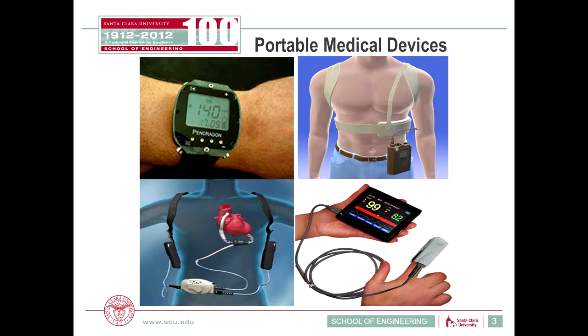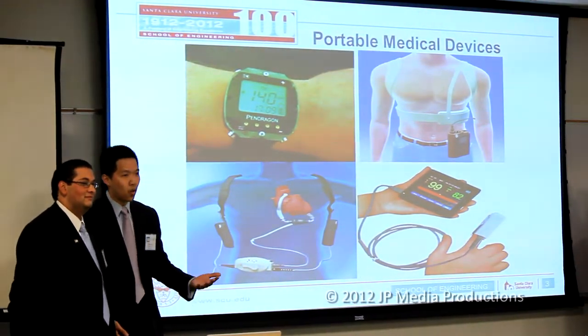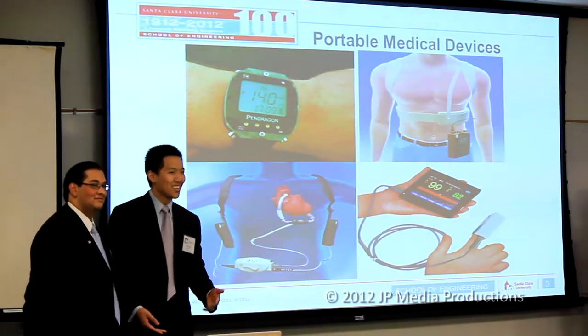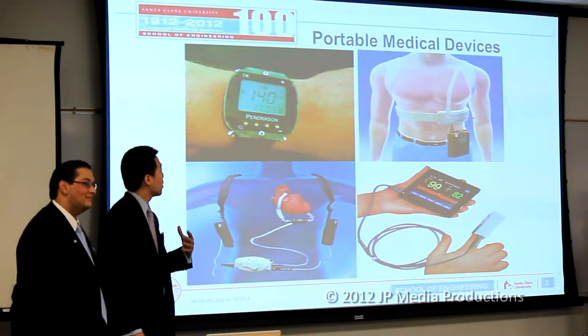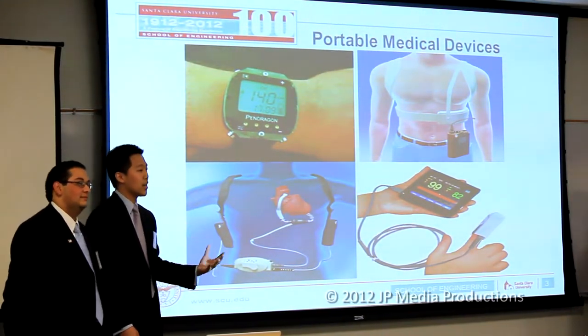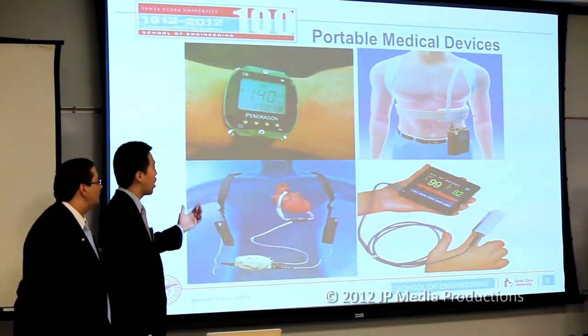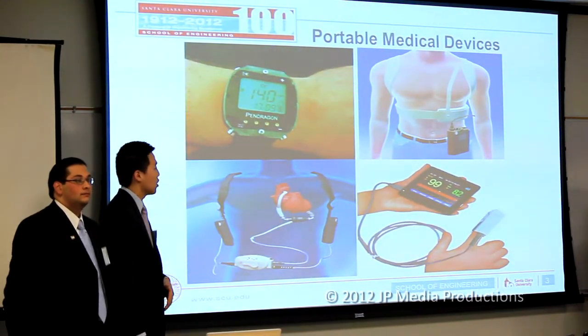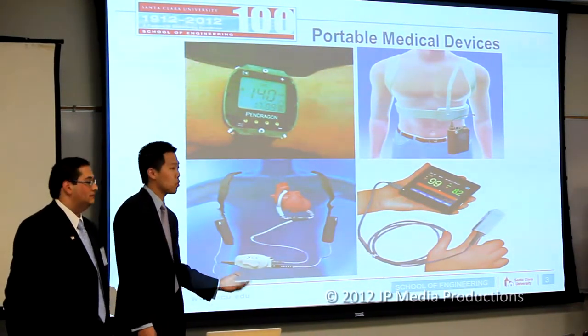Let me ask everyone a question: who here does not carry a portable device around on a daily basis? Most of you do carry a cell phone, an MP3, or some kind of gaming device. That's how the market has shifted within the past decade or so, and so has the medical device industry. Nowadays we have noninvasive glucose monitoring systems, portable defibrillators, portable heart pumps, and personal portable pulse oximeters.